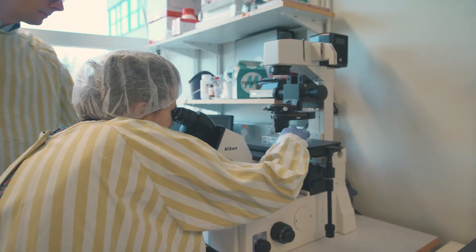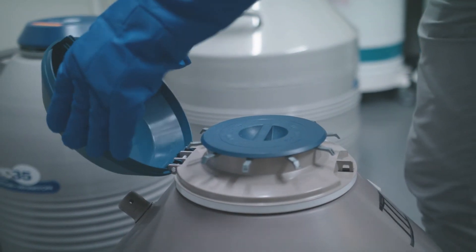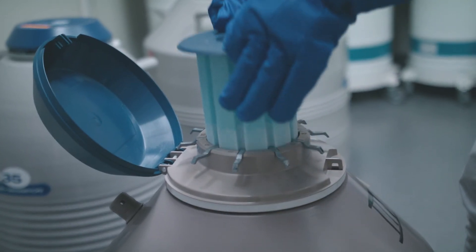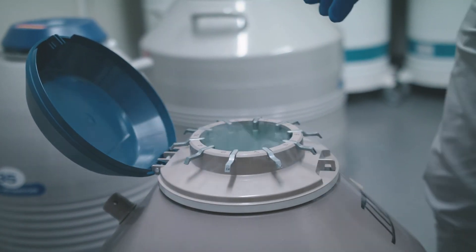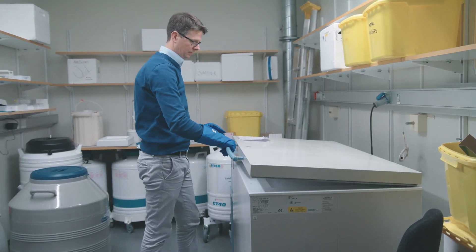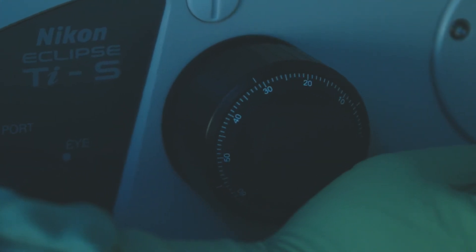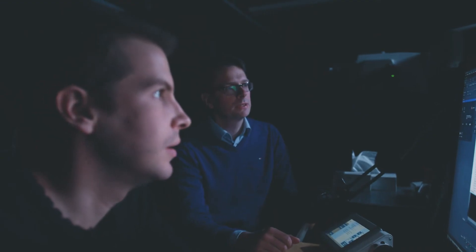A challenge when moving from a research lab into a GMP facility is that you need to evaluate all the components that you're using and make sure that you have both traceability and that they are safe to work with. Here we work really closely with BioLamina to develop a clinically compliant laminin that we could use in this process to establish human embryonic stem cells.